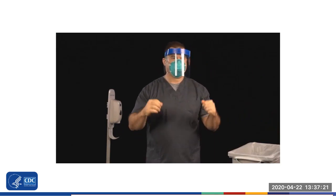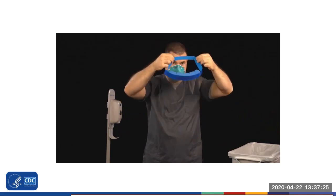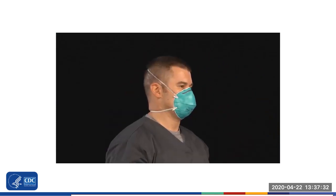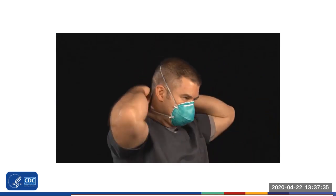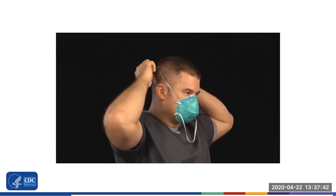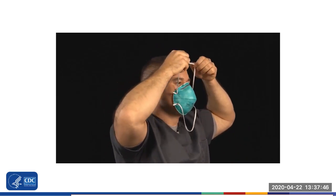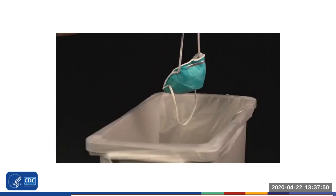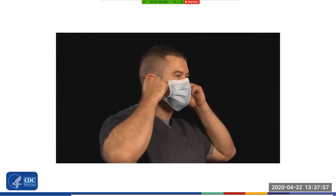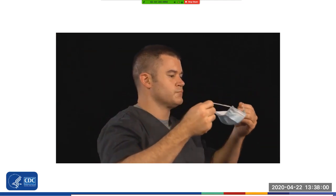Carefully remove the face shield or goggles by grabbing the strap and pulling upwards and away from your head. Do not touch the front of the face shield or goggles. Next, remove and discard the respirator or face mask. If you are wearing a respirator, remove the bottom strap by grabbing only the strap and bringing it carefully over your head. Grasp the top strap and bring it carefully over your head, then pull the respirator away from your face without touching the front. If you are wearing a face mask, carefully untie the straps or unhook them from your ears and pull the mask away from your face without touching the front of the mask. Lastly, once again perform hand hygiene after removing the respirator or face mask. You have now completed the doffing procedure.